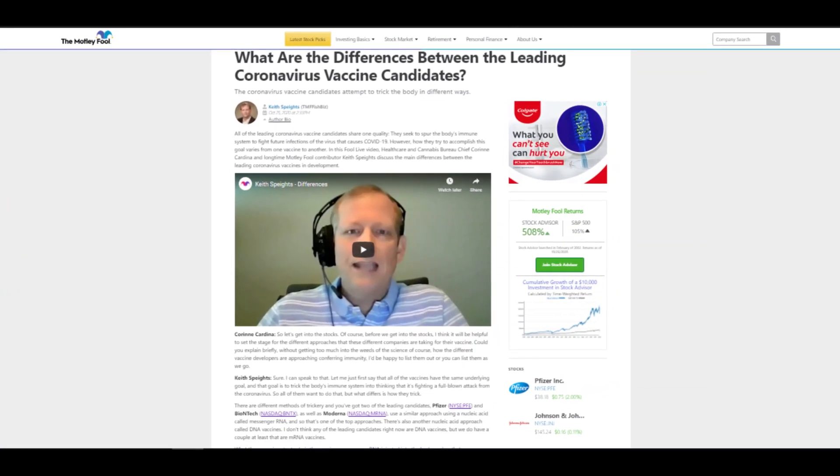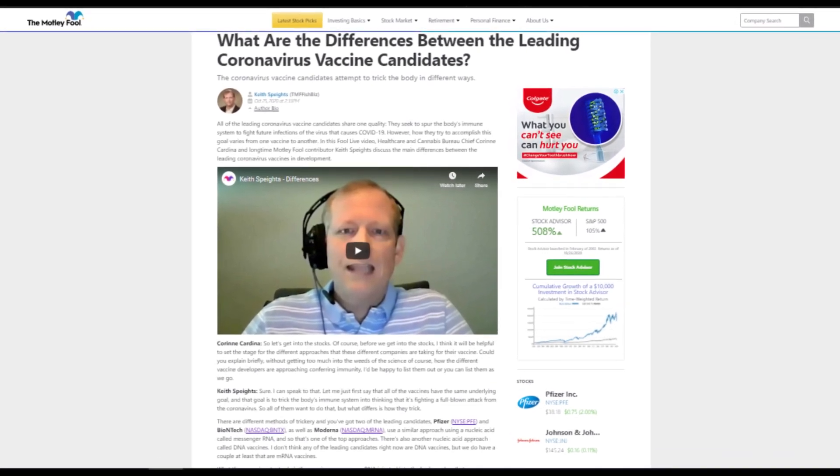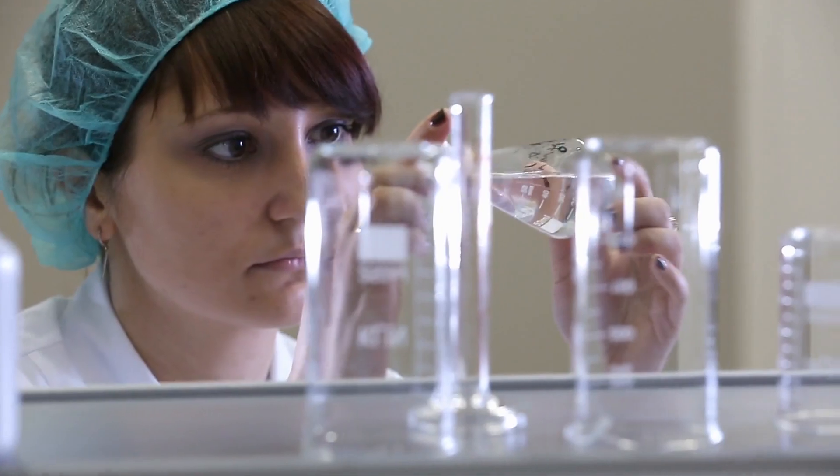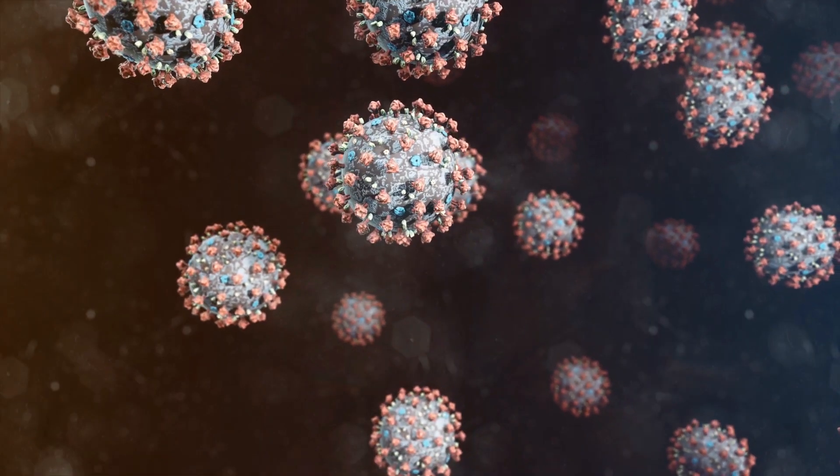In the full live video by The Motley Fool, Healthcare and Cannabis Bureau Chief Corin Cardina provided insights into the two approaches. Vaccine researchers at Pfizer and BioNTech, as well as Moderna, use the messenger RNA to create proteins of the coronavirus inside the body.